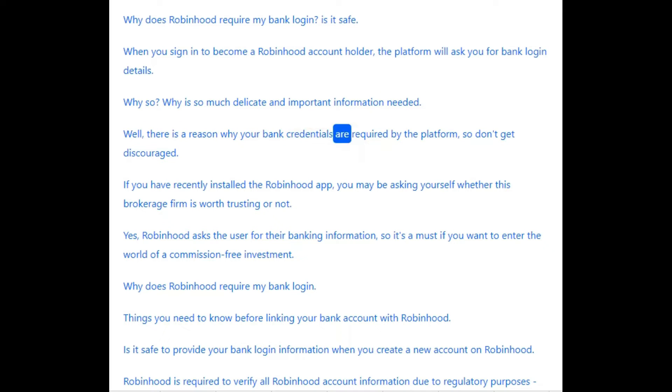There is a reason why your bank credentials are required by the platform. If you have recently installed the Robinhood app, you may be asking yourself whether this brokerage firm is worth trusting or not. Yes, Robinhood asks the user for their banking information, so it's a must if you want to enter the world of commission-free investment.